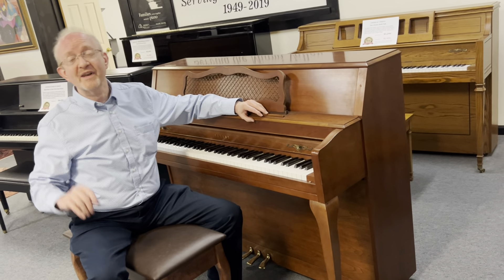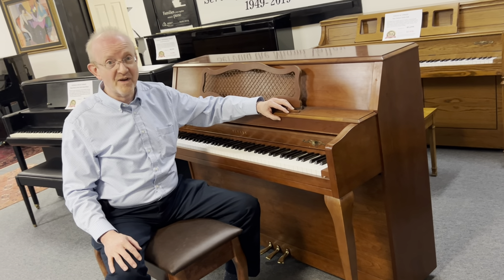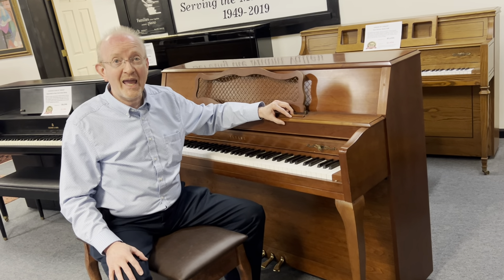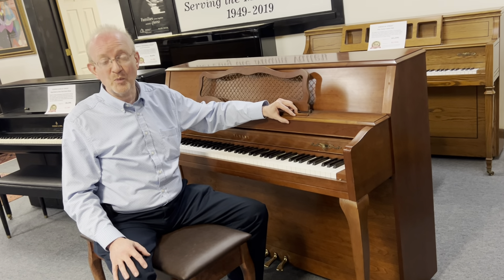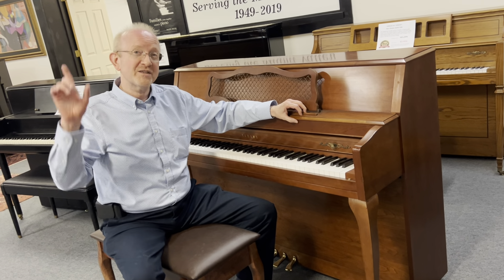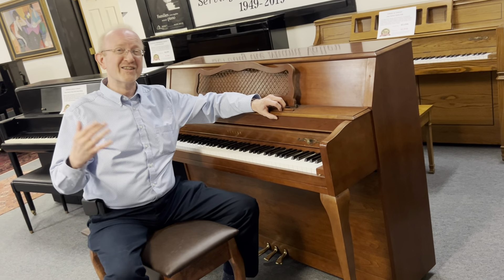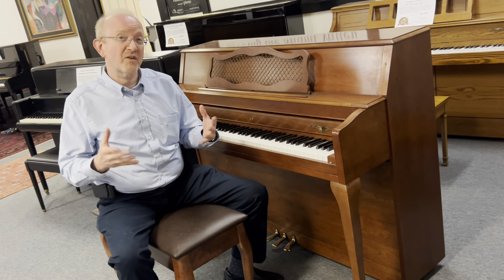Yamaha, world-renowned for the quality of their instruments, and so this is a BHA-certified piano. When you're on our website, you'll want to take a look at all those details that go with a BHA-certified piano. And speaking of the website, you'll want to get there to get in touch with us, and that's at www.pianocenter.com.